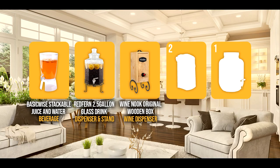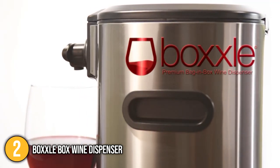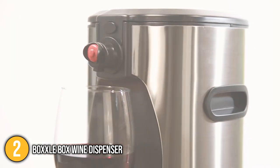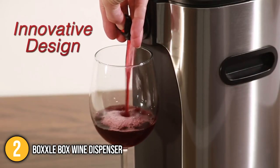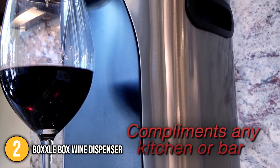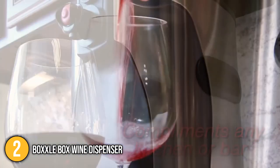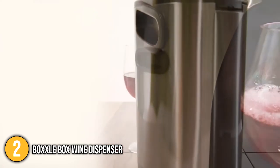The small drinks dispenser coming in at number 2 on our list is the Boxall Box Wine Dispenser. It is constructed with high-grade stainless steel material and can hold up to 3 liters of wine. Unopened wine usually lasts 1 to 5 years after its expiration date; however, once opened, depending on the wine, it will only last 1 to 5 days. This is not the case for the Boxall Box Wine Dispenser.